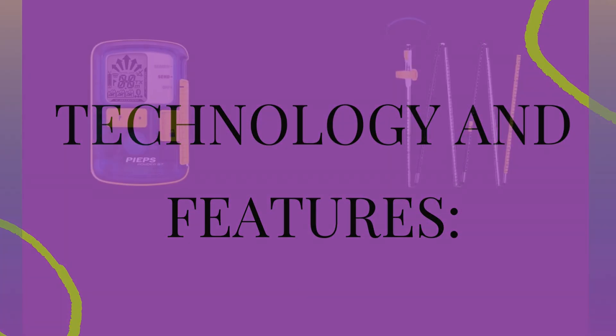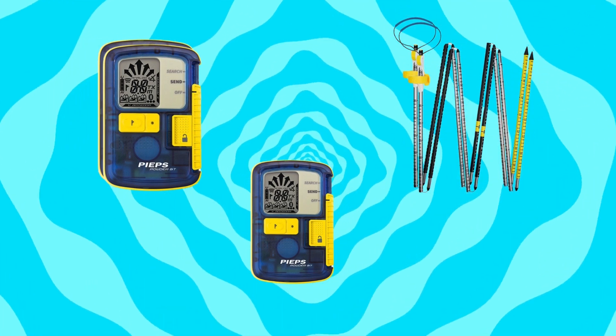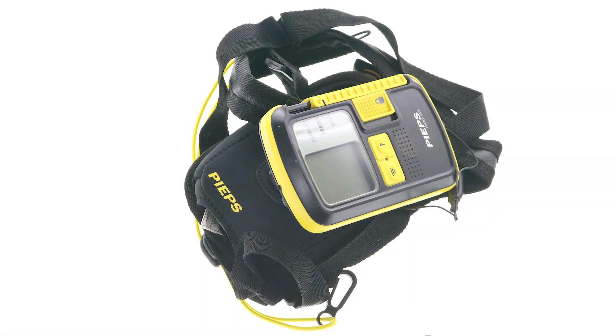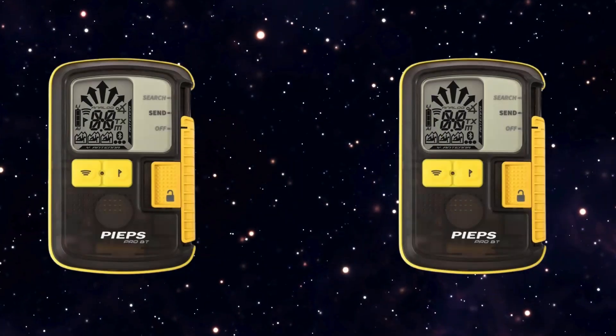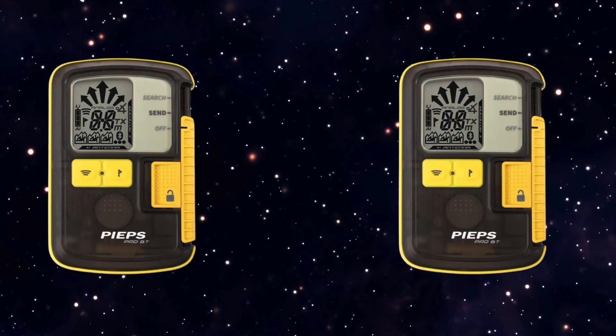Technology and features: Bluetooth connectivity allows for firmware updates and feature customization via the Peeps app. Three antennas provide improved range and reliability during searches. Smart Search Mode automatically switches to a more efficient search mode when multiple signals are detected.